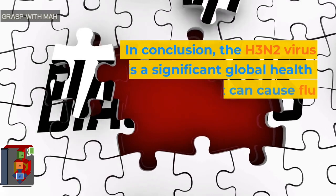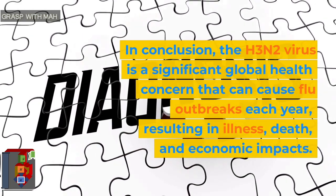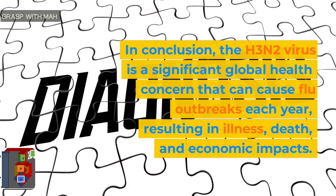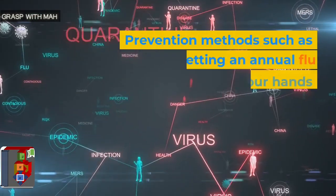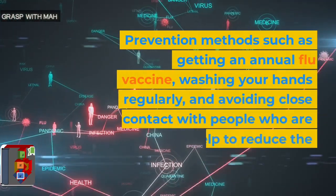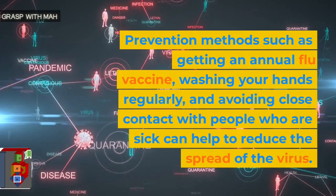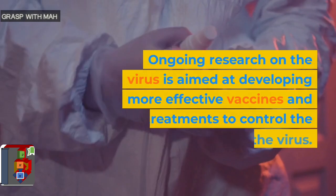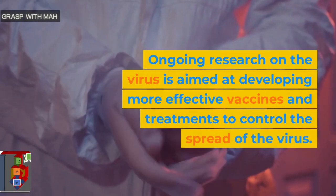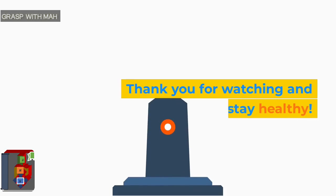In conclusion, the H3N2 virus is a significant global health concern that can cause flu outbreaks each year, resulting in illness, death, and economic impacts. Prevention methods such as getting an annual flu vaccine, washing your hands regularly, and avoiding close contact with people who are sick can help to reduce the spread of the virus. Ongoing research on the virus is aimed at developing more effective vaccines and treatments to control the spread of the virus. Thank you for watching and stay healthy.